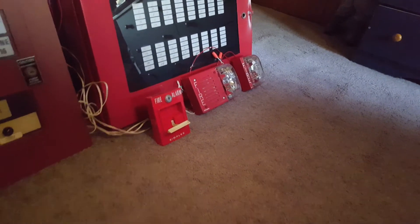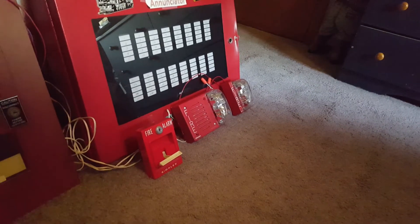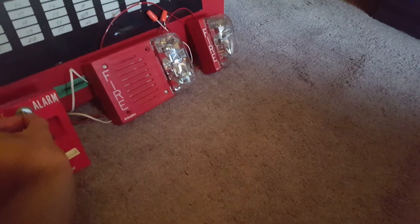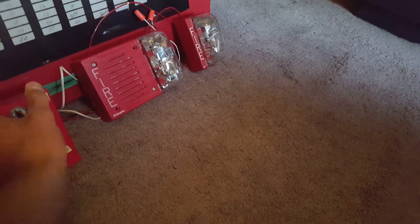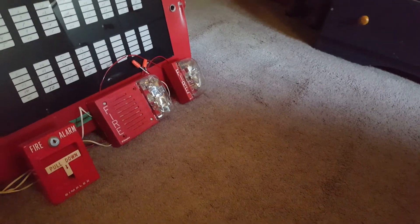All right. There's that strobe. As you guys can see, it's a very slow flasher — though it actually flashed quite quickly there. Let's reset the pull station. It's 110 candela, very bright. And it does make quite a noticeable squeal sound — very slow flasher.